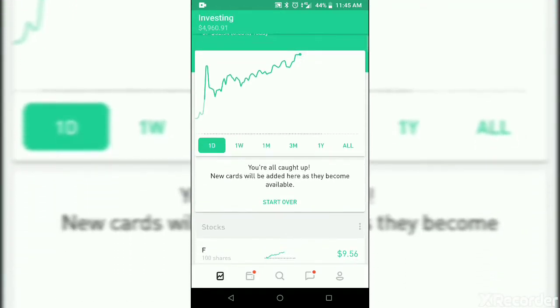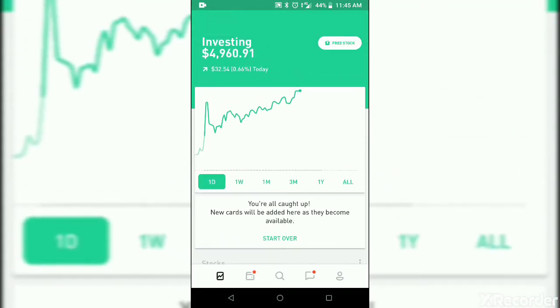Hello everybody. This is our second week doing the Robinhood investment portfolio, trying to get to $100 in dividends every month. I know it's going to take a while. We're only at around almost $5,000 in the portfolio. I think last month we hit $23 in our dividends. This month might be a little less. But for this week, I think we have a few hundred bucks to invest.